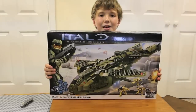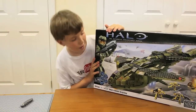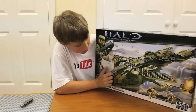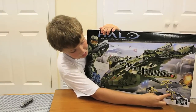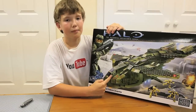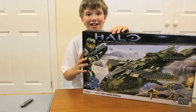Hey guys, it's Ben from Big Ben Studios and the wait is over! UNSC Pelican Dropship! I finally got enough money to buy it at Toys R Us, and it comes with obviously the Pelican, one Yellow Haikuasa, two Spartans, and one Pelican Pilot — it's not just a normal Pilot, it's a Pelican Pilot. So let's get started!